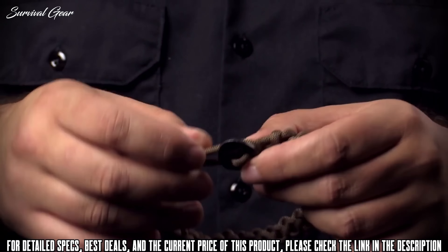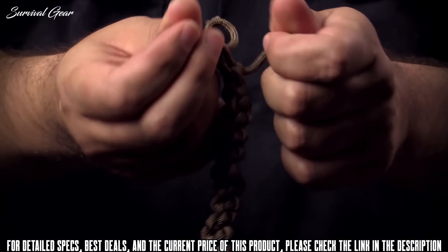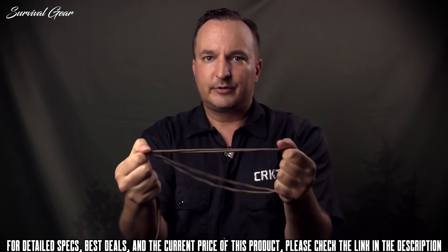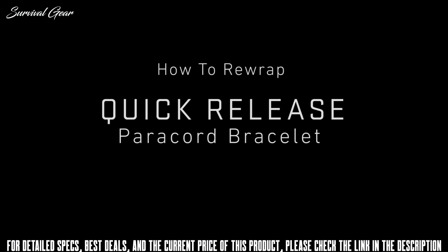This is the CRKT Quick Release Paracord Bracelet, and here's how it works: you release the badge from the loop, find the two pull tabs, and release the paracord. Now you've got emergency paracord for survival shelter situations or for a tourniquet to save lives.